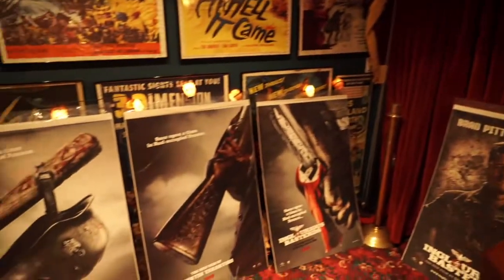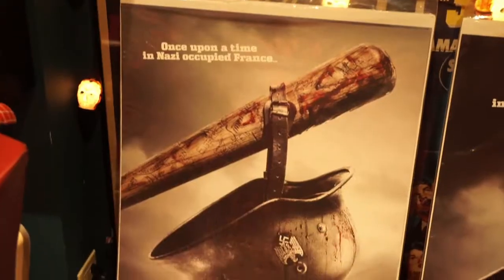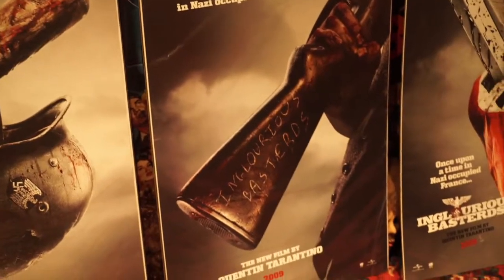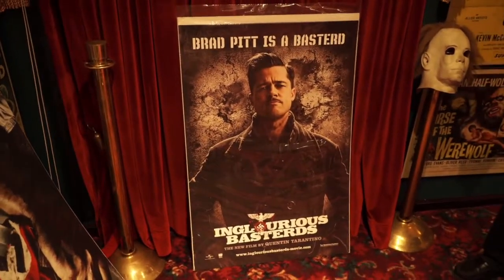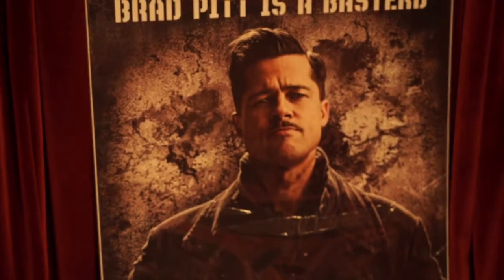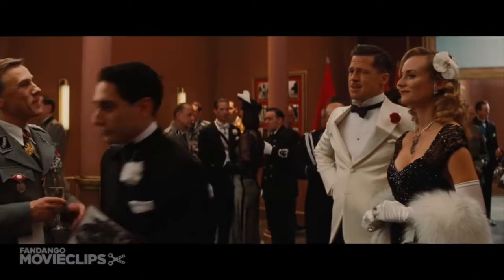Along came 2009 and Tarantino's homage to war — his film Inglourious Basterds. Here you see on this wall the teaser posters: the baseball bat and the helmet, the rifle and the saber going through the bandana with the swastika. And of course the lead character, Brad Pitt. Brad Pitt is a bastard. Arrivederci.